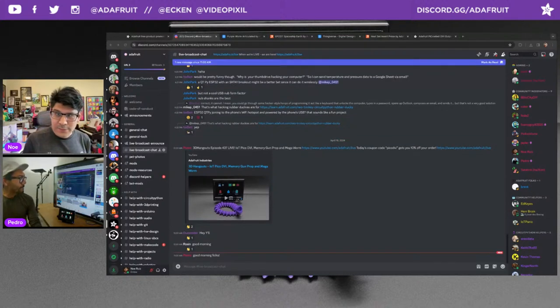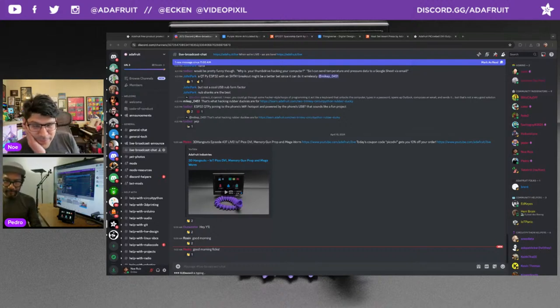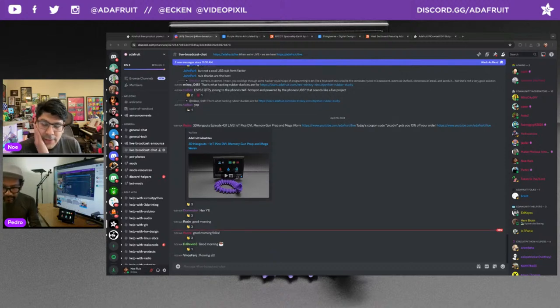Welcome everybody to the show. If you'd like to join us throughout the show, you can drop comments in any of the social networks. We are hanging out in the live broadcast chat channel. Good morning, everybody. We'll give some shout-outs to folks hanging out — we have Duester, Rosin, DJ Devin3. We have lots of prototyping projects to share, some community makes, and a time-lapse.